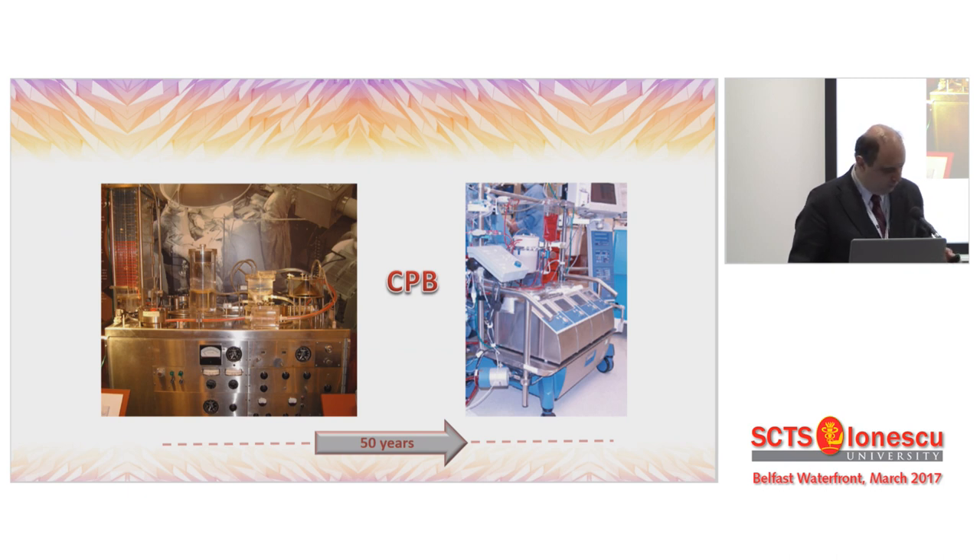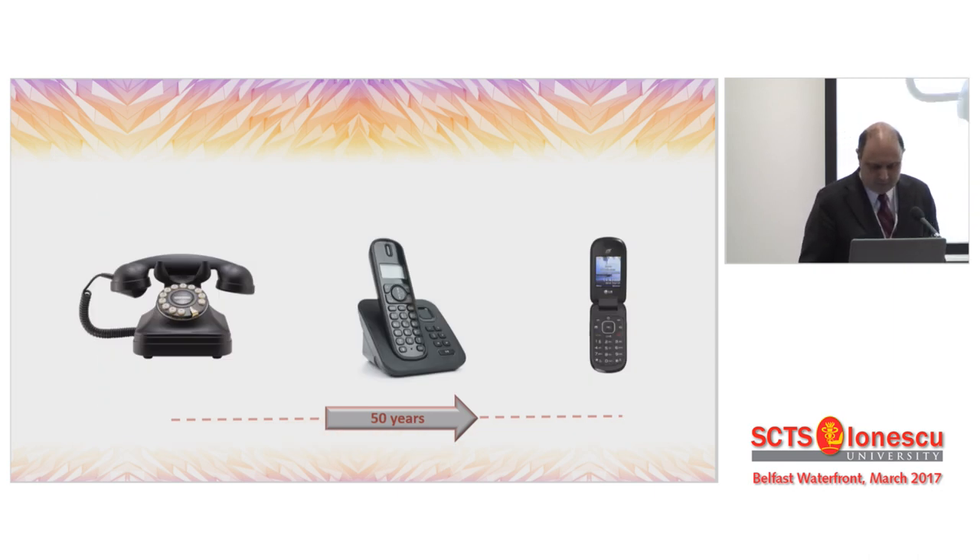This was the Gibbon II IBM device that prevailed from the mid-50s, and this is the contemporary type of device that we use. As you see, it took 50 years to have something very similar. Of course, there are lots of advancements in these pumps, but more or less it's the same.